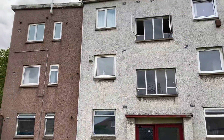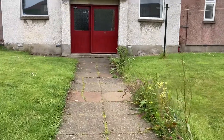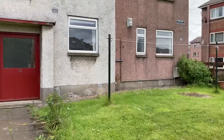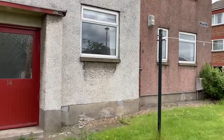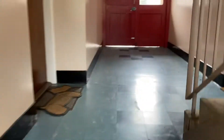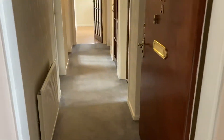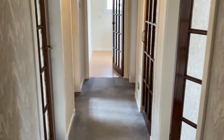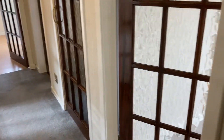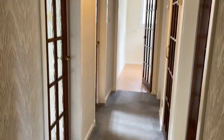This is the virtual viewing for 14a Forrester Park Avenue. We're just outside the building just now and 14a is the ground floor flat here on the right. You can also enter the property from the other side of the building. You enter into the hallway off which all of the rooms are accessed.